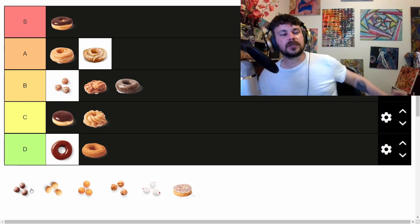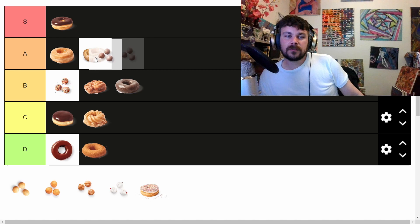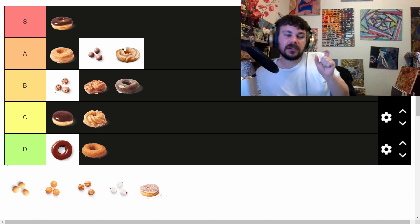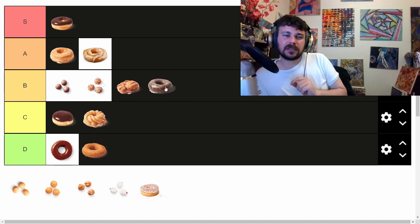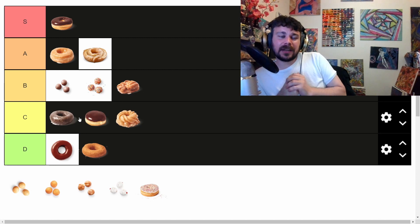The chocolate Timbits are in between — not as good as honey dipped, a little better than the sour cream donuts. They're a B tier. What makes the chocolate Timbits better is that the flavor doesn't run out, you don't get tired of it halfway through. They're not as dry as the full chocolate donut. They still have that nice light quality — they're tasty, you enjoy them.